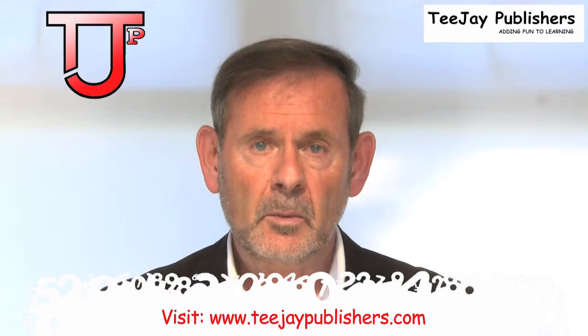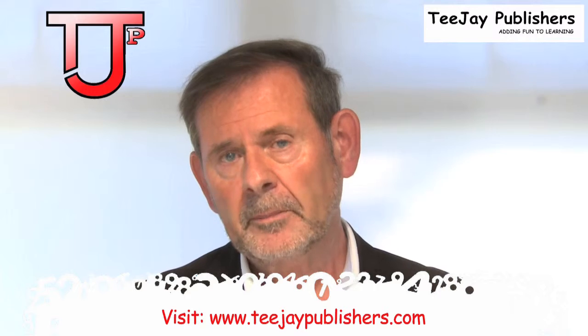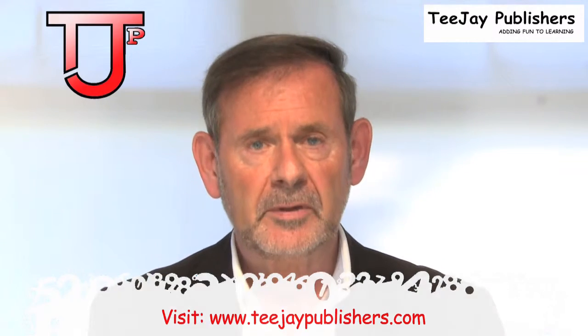Please feel free to visit our website at www.tjpublishers.com. Have a look at our resources and get in touch with us and we'll send your school a free copy of any of our textbooks. Thank you.